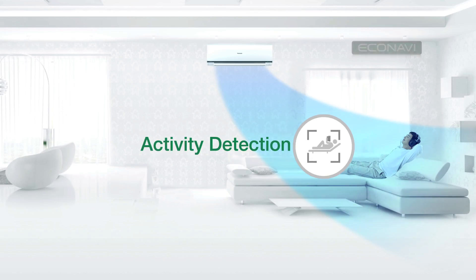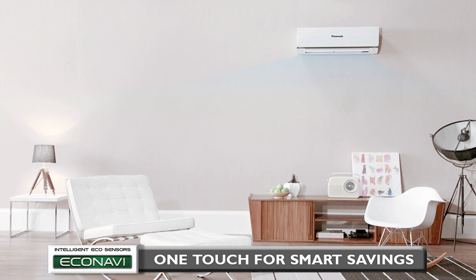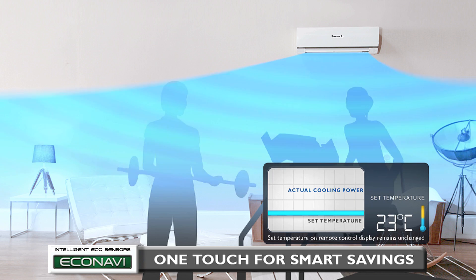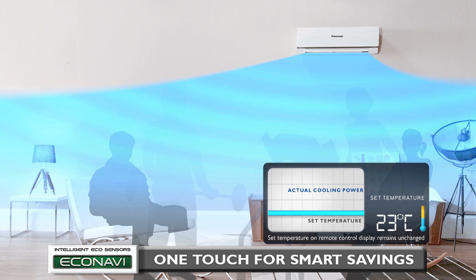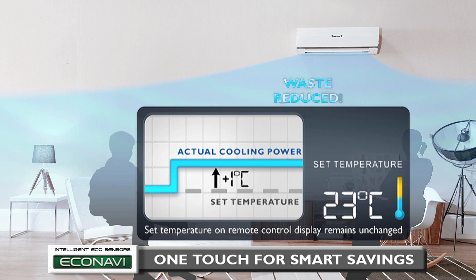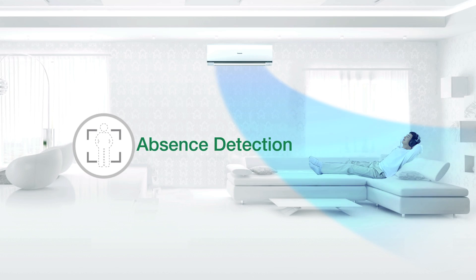This is followed by Activity Detection. When you are in a relaxed state, energy is wasted if the air conditioner continues to perform like when you were active. Econavi detects changes in human activity levels and adjusts to these changes. Cooling power is reduced by an amount equivalent to increasing the set temperature by one degree Celsius, saving energy by reducing the waste of cooling with unnecessary power.